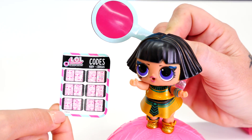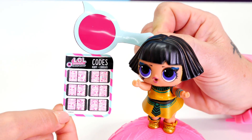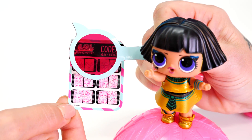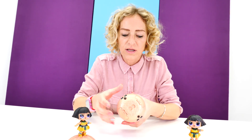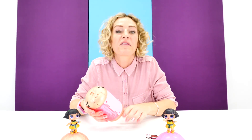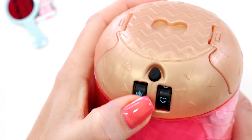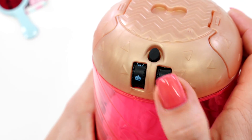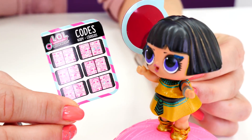Nicole, look. Here are codes. I think we need them to open up the capsule. Let's have a look — a crown and a diamond. It doesn't open. One, two, three, four — we have four locks, so we have to try to open them up with the codes. The first code was a crown and a diamond. It doesn't open. Nicole, try the next code.